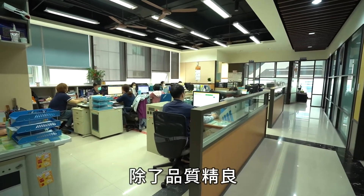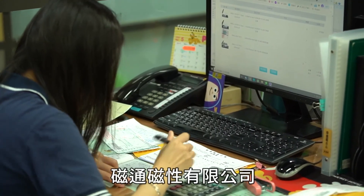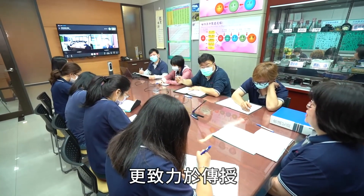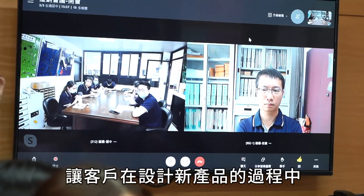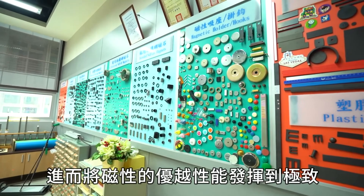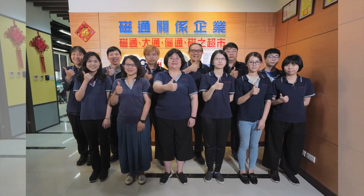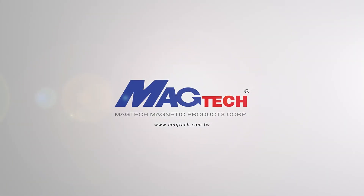In addition to quality excellence, punctual delivery, and reasonable pricing, Magtech Magnetic Products Corporation is dedicated to fully imparting the principles of magnetic application to customers, pushing customers to maximize the superior performance of magnetism in the process of designing new products.